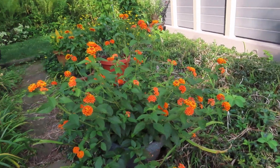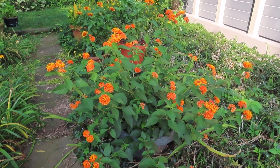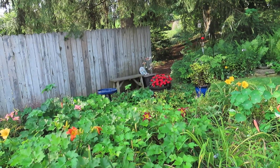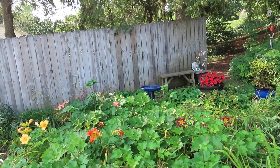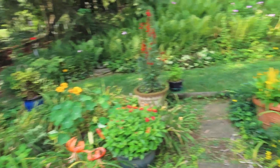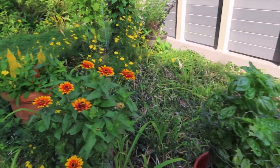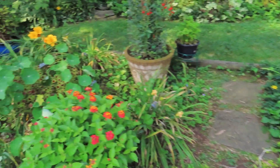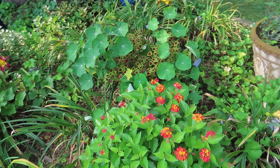This is a really pretty spreading lantana. You can hear the house wrens — they must have a nest somewhere. This is a basil. This is a zinnia. This is a lantana, not sure what kind it is.